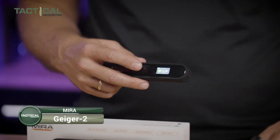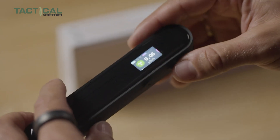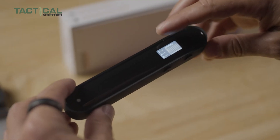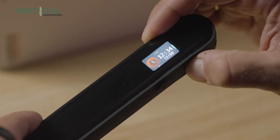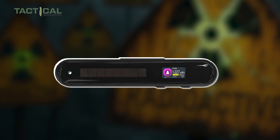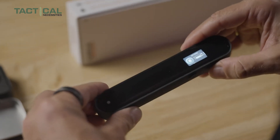Last but not least, we have the Mira Safety Upgraded Geiger 2 Portable Dosimeter. It's a compact, second-generation radiation detector designed to keep you safe with improved water resistance and advanced monitoring features. This device is tough, with a rugged rubberized bumper and an IP66 rating, built to handle rough conditions and even light rain. It offers spot readings of ionizing radiation and tracks your radiation dose for up to 30 days. It charges quickly via USB-C or even a built-in solar panel, making it portable and reliable in any situation.